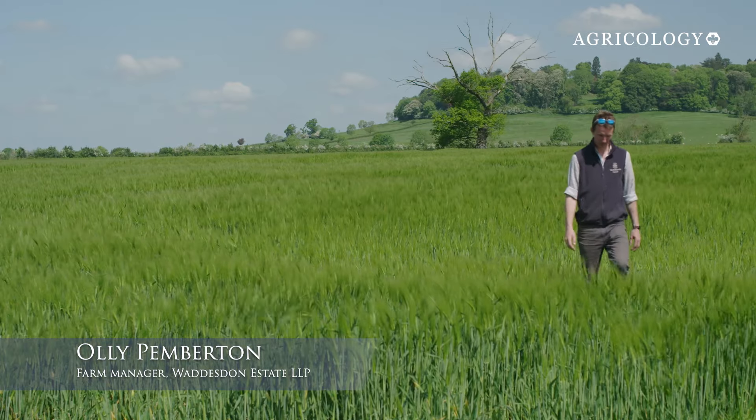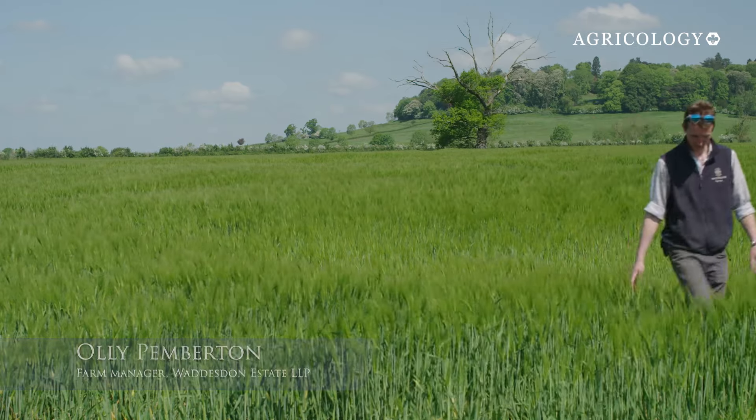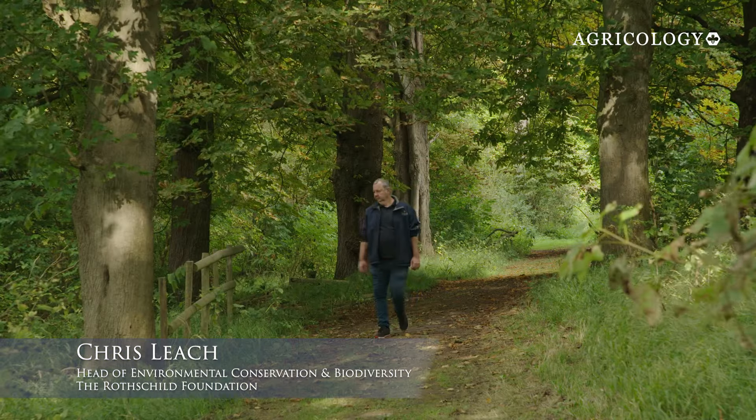My name is Oli Pemberton. I'm the farm manager here — I look after all the arable cropping, all the livestock, and I'm also the agronomist for the farm. My name's Chris Leach. I've been working here on the estate for 20 years and I am now head of sustainability and conservation for the Rothschild Foundation.